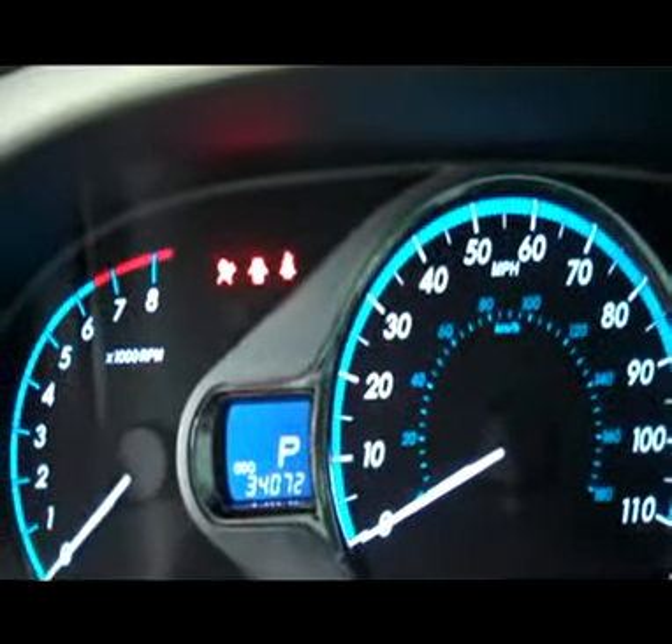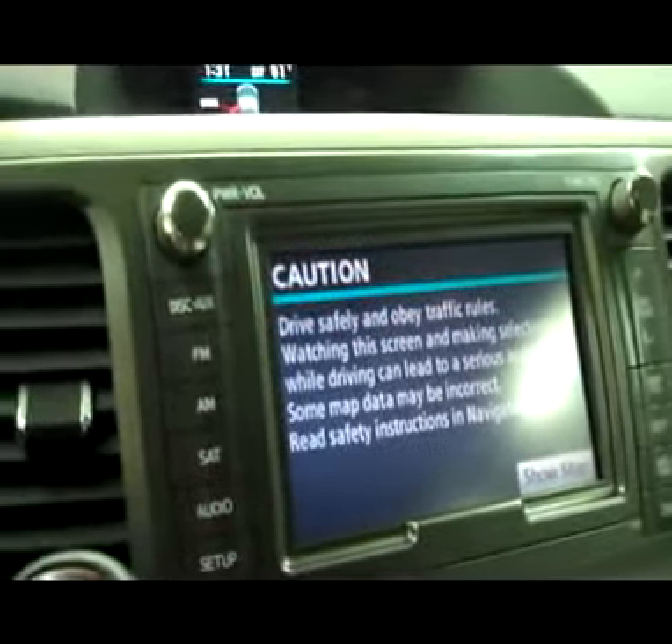This Toyota has 34,072 miles. It also has navigation with the backup cam integrated, and a DVD player.